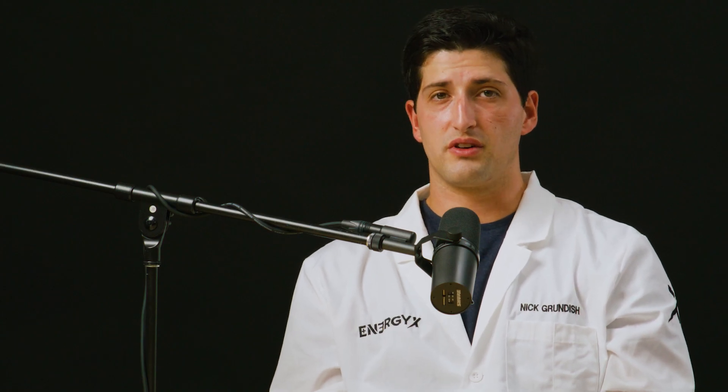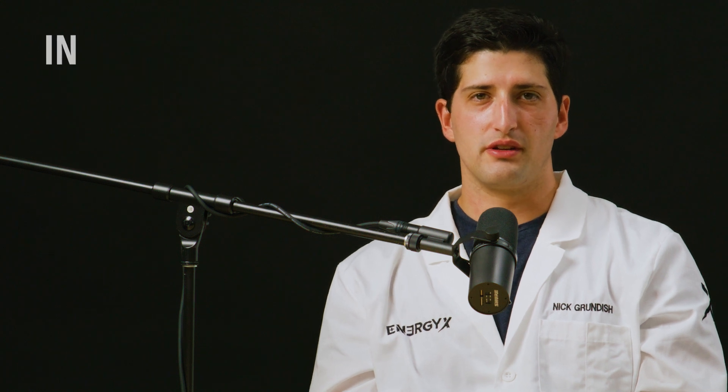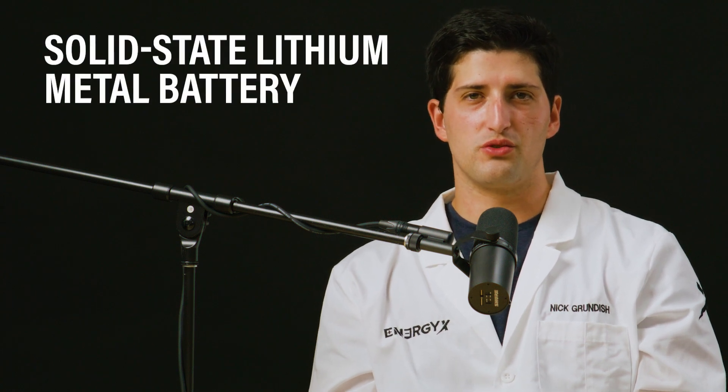Our goal at EnergyX is to develop the next generation of battery materials, specifically solid-state electrolytes that can enable an all-solid-state lithium-metal battery that is safe, fast charging, and of high energy density. EnergyX batteries are going to enable the next step change in rechargeable battery technology by actually allowing us to come full circle and go back to a lithium-metal anode, which is the most efficient way to store lithium in a battery.